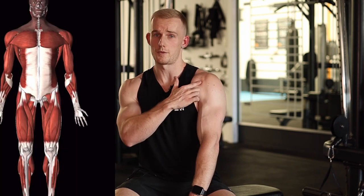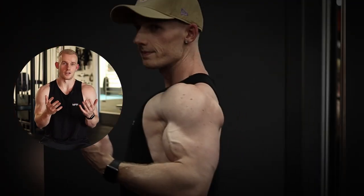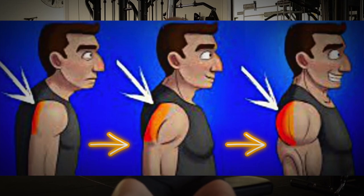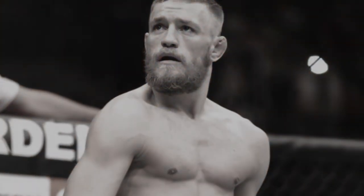Number one: understanding the absolute basics of shoulder anatomy and how to train them evenly. To keep it super simple, we have the front delt, the side delt, and the rear delt — those are the three main shoulder muscles to focus on. It's super important to focus on all three parts evenly, because when developed that's when you get that nice round 3D shoulder look. When they're not developed evenly, which is the case in like 99% of guys, that's when you get poor posture and rounded shoulders.